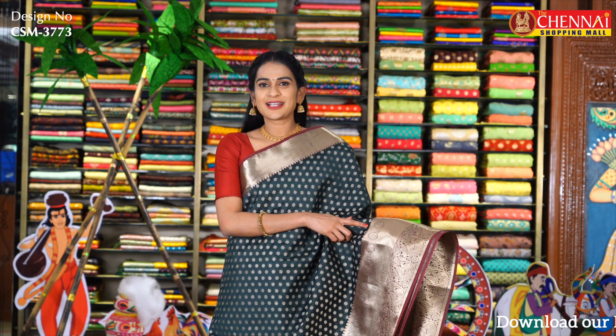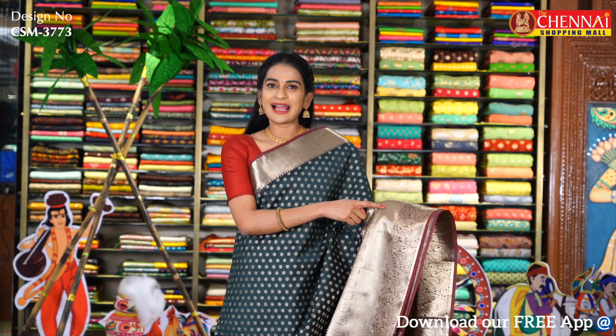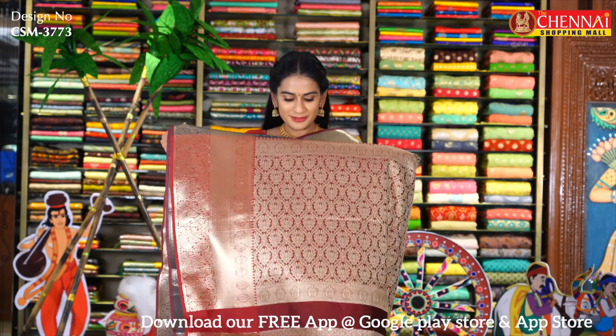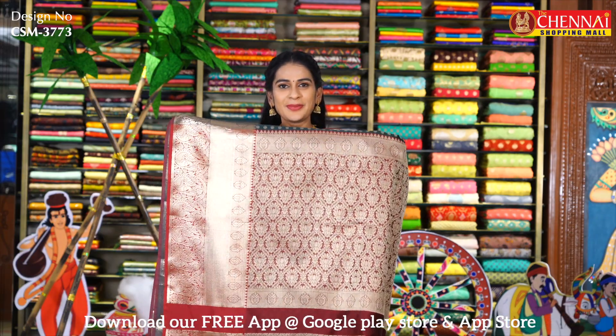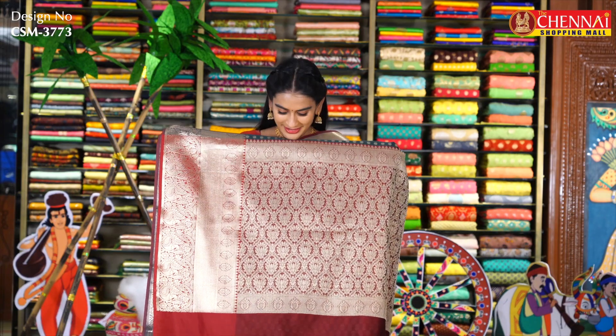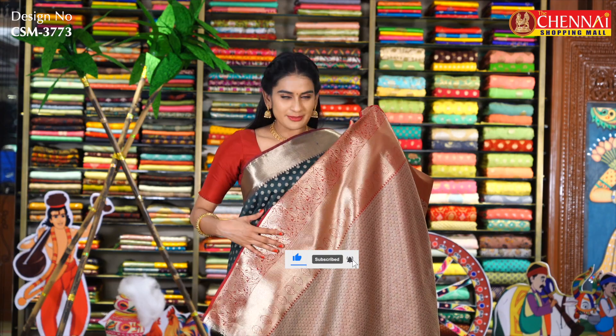I am going to take a look at the small golden zari border, with flower, peacock and temple design. It looks very very pretty. I am going to take a look at the brand — it is so rich and very beautiful. I have a complete flower design. It is very nice with golden zari contrast. I also have a grand brocade blouse with the contrast border.